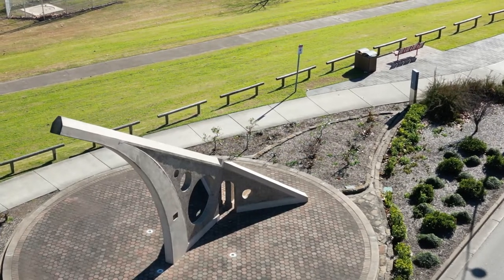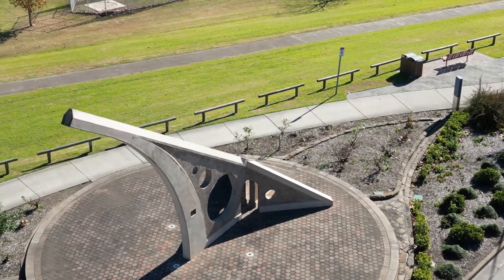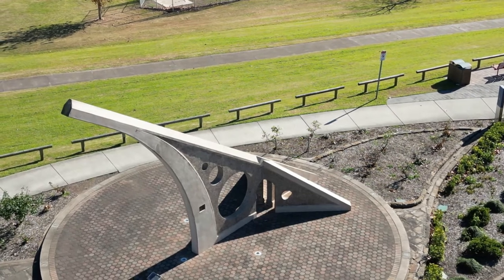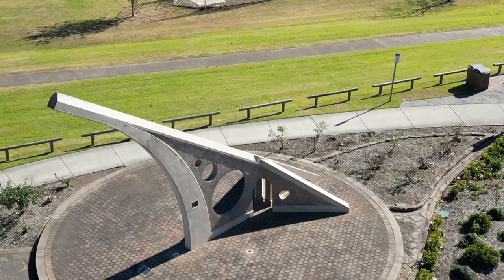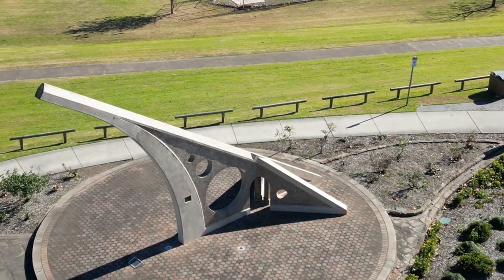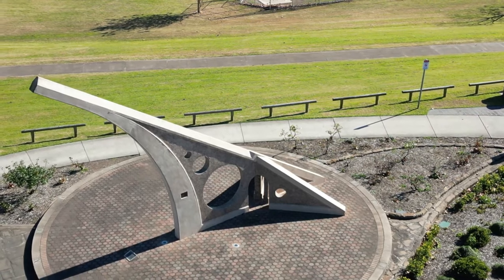This is the largest sundial in the Southern Hemisphere. For a while in the 1980s, it was also the holder of a Guinness World Record as the largest sundial in the world. At 14.6 metres long and 7.92 metres high, and with a gnomon which casts the shadow onto the dial plate that is 12 metres long, the structure weighs a staggering 30 tonnes.